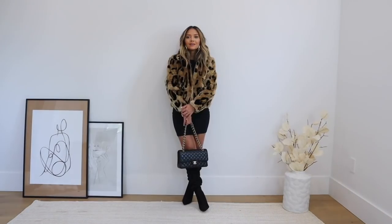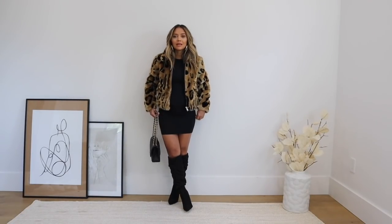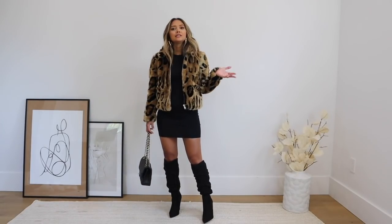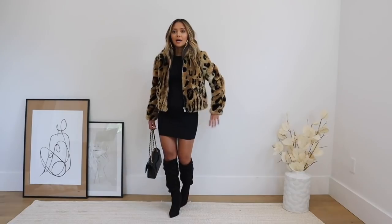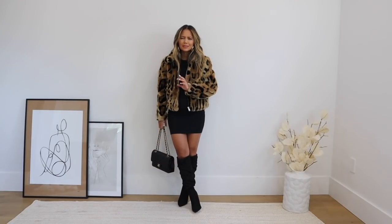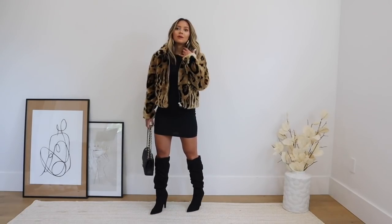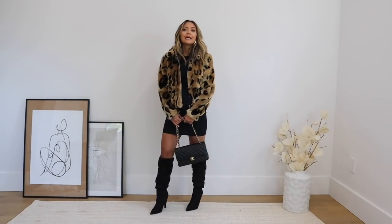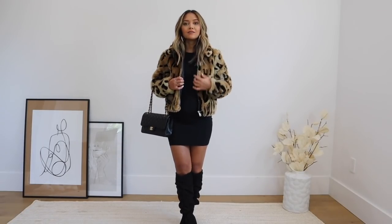If you wanted a dressier night out outfit, you could do a little mini dress with some thigh-high or over-the-knee boots. I tried pairing the jacket with a little black dress and some slouchy over-the-knee boots — originally I wanted non-slouchy thigh highs but they just looked a little weird being higher than the dress. So I went with these instead. It's just a fun girls' night out on the town look, again pairing it with this jacket from Nuuly.